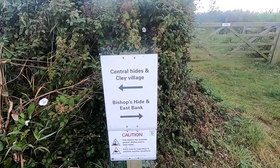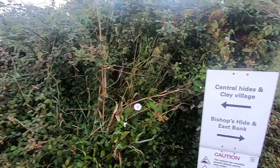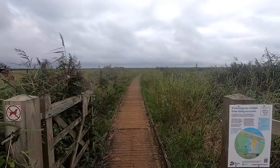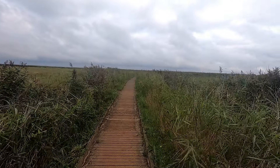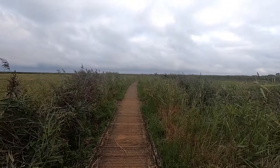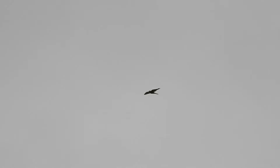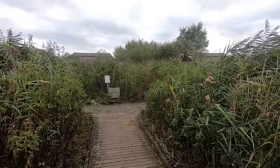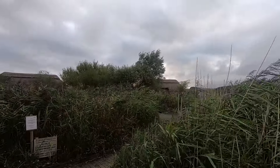I've been to Cley several times before, but usually during the late autumn and winter. I was keen to see if there was much difference at the end of summer, which is when this was filmed. Aside from a brief view of a hovering kestrel, I didn't stop on my way to the first hides of the day — a cluster of three thatched huts known as the Central Hides.